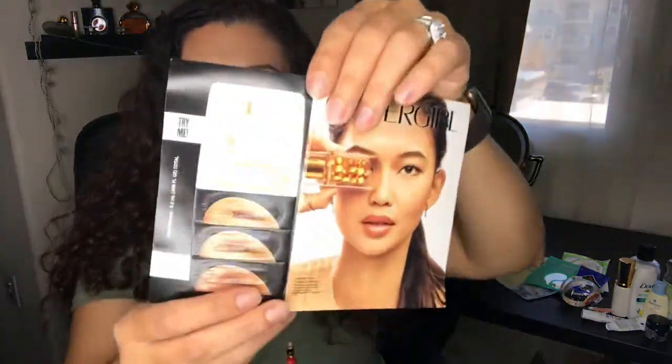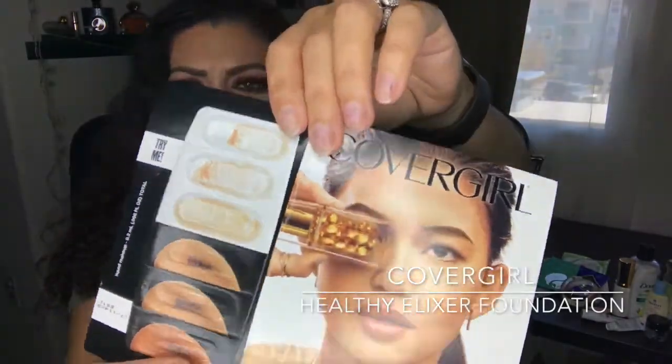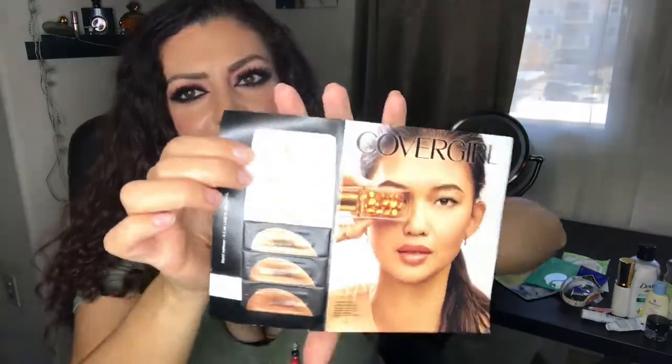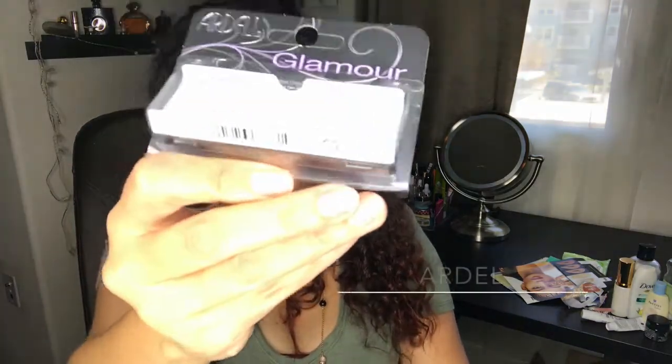Moving on to makeup: the Covergirl Healthy Elixir sample sachets had so little product that I mixed all three together for a single application and it barely covered my face. It wasn't that impressive and I have about 17 or 18 foundations already, so I won't be purchasing this anytime soon.